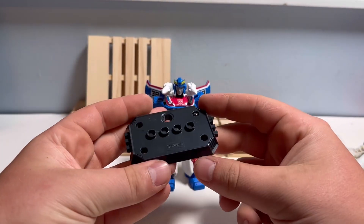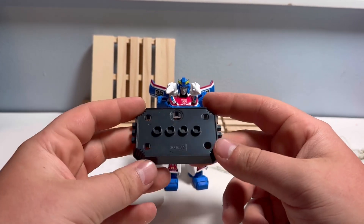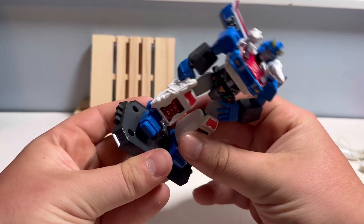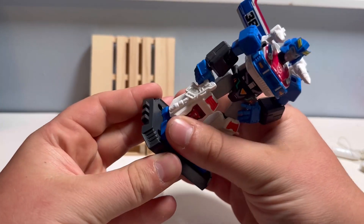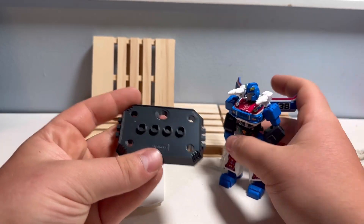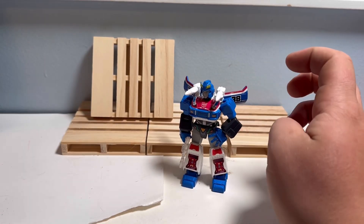Accessories — starting off, he has this base here. A piece went flying, but yeah, they interlock. Their feet also can connect to the circles there — there are spots on their feet — so pretty nice. He does not need it to stand, but something cool to have.